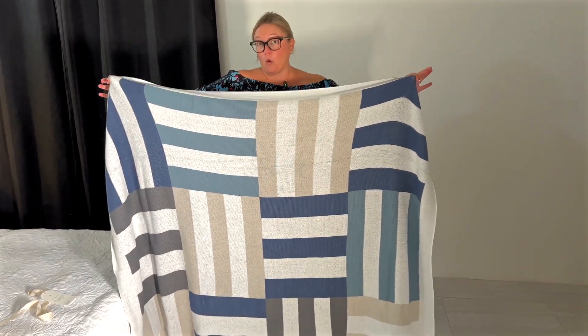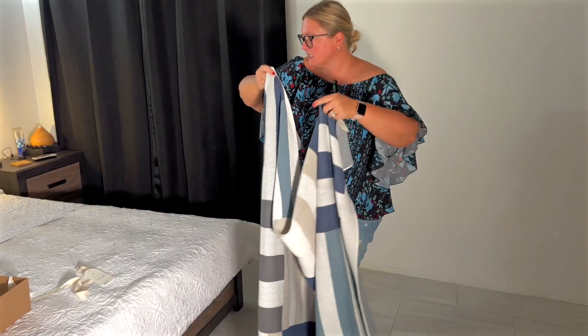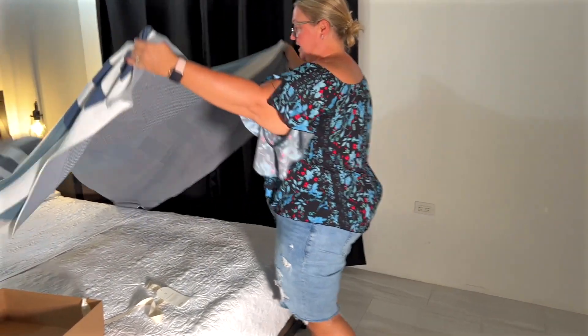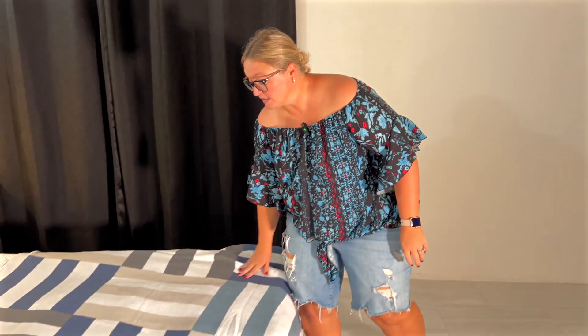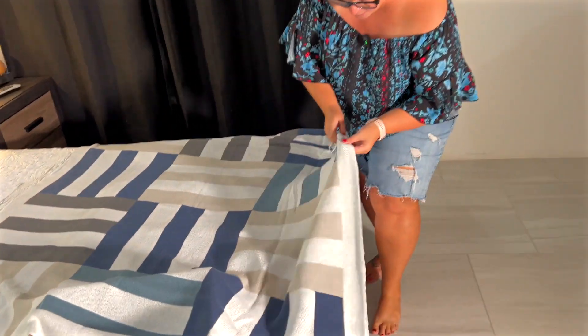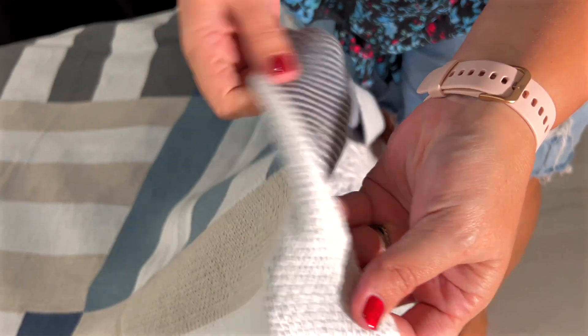It comes in warm colors and cool colors. These ones here are the cool colors. I think I'm just going to take it and add it to give a little bit of accent to our bed right here. Really, really soft — nice, well-made stitch, as you can see right there. It's not going to be falling apart on you.